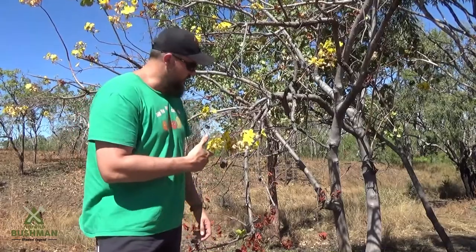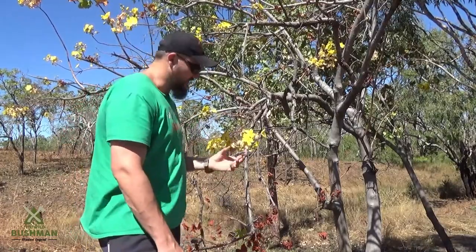And even though the flowers are 90% water, they're really high in vitamin C. So yeah, get some Kapok in you.